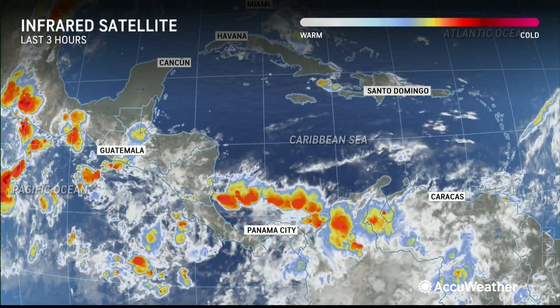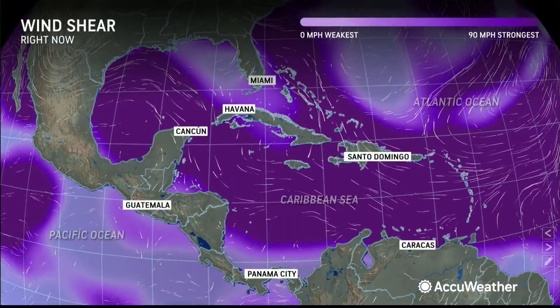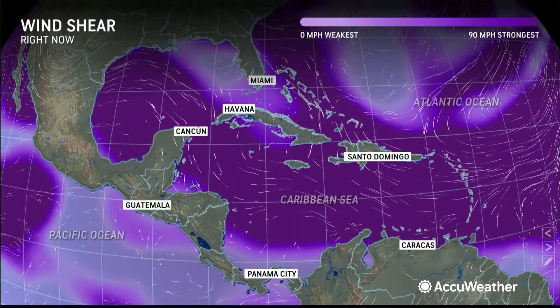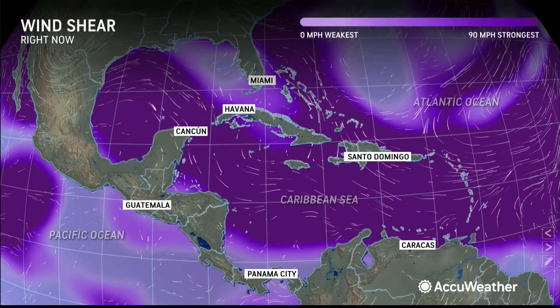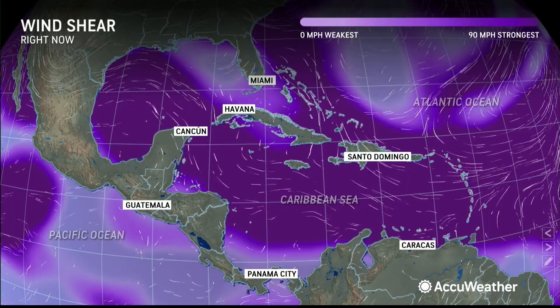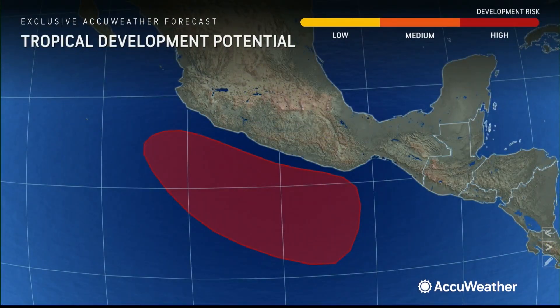I want to show you the wind shear product. You can see that once you get to the latitude of Nicaragua and north, there's a lot of dark purple showing you the wind shear. Light purple indicates less wind shear — that's in the eastern Pacific, and that's the area of the watch here.